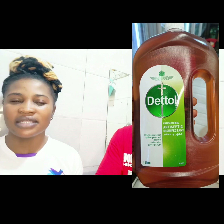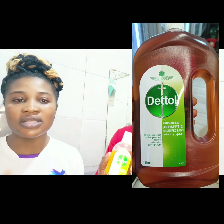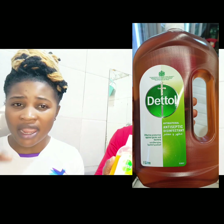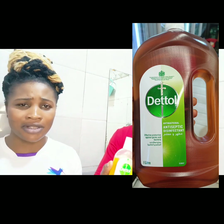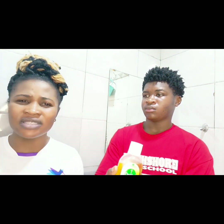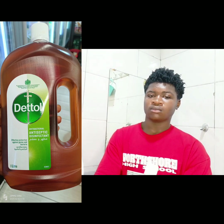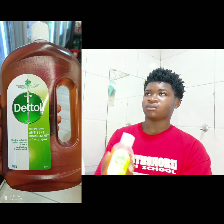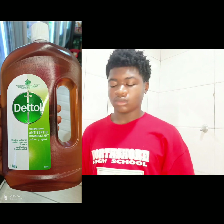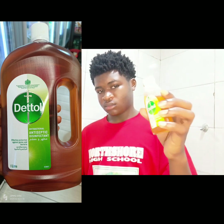Dettol contains nutrients, antimicrobials, and antioxidants which kill bacteria and make the skin free from them. The minerals present in Dettol draw out bacteria from the pores. Dettol liquid is an effective, concentrated antiseptic solution that kills bacteria and provides protection against germs which can cause infection on your body or on your skin.